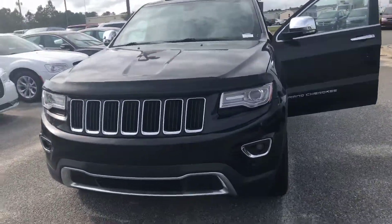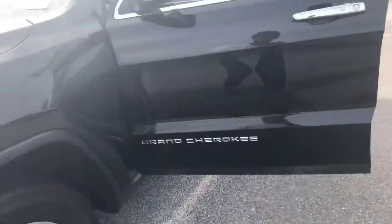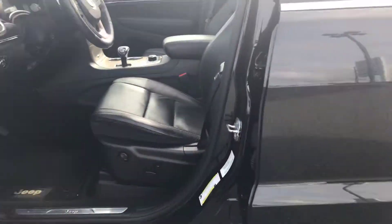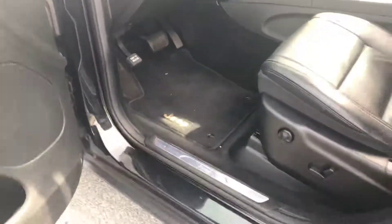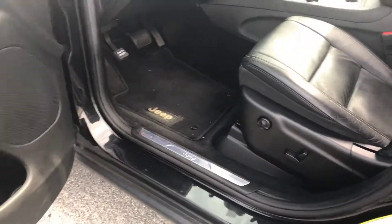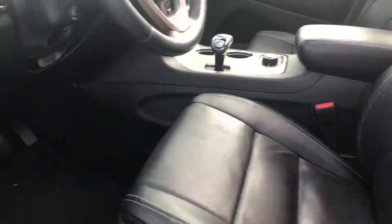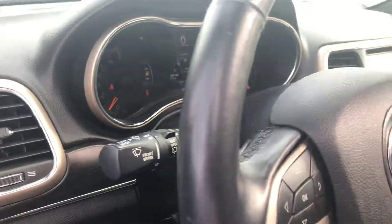First things first, Grand Cherokees — Jeep has just come a long way. The Grand Cherokees have become one of the most powerful SUVs ever. They are amazing. They uphold such good value and they are long lasting. Even though this is a 2014, it is a beautiful, beautiful vehicle.